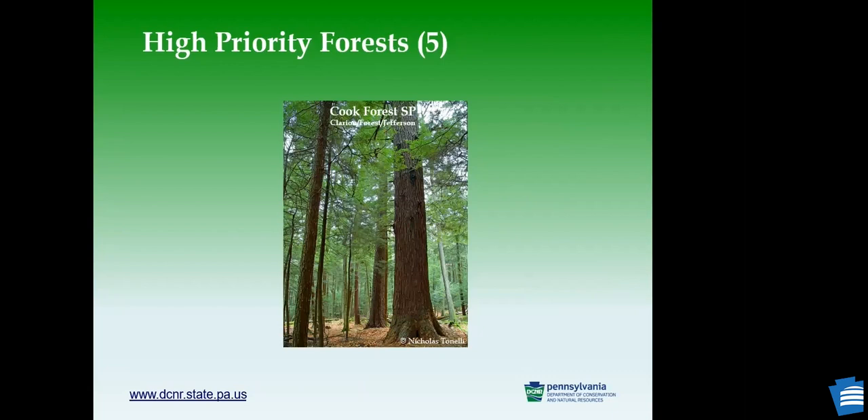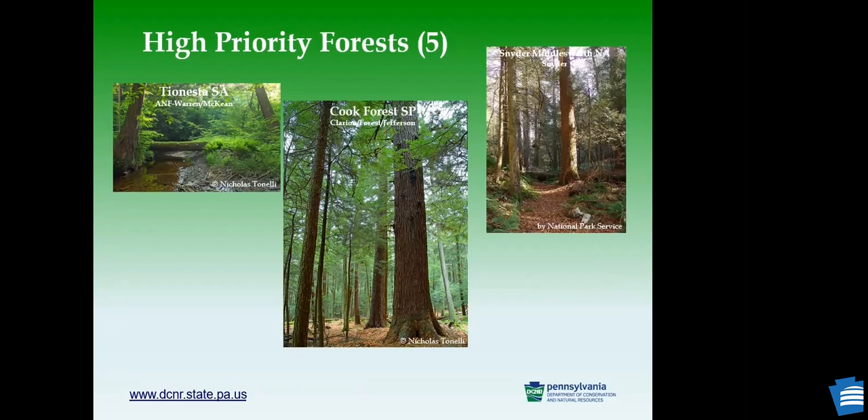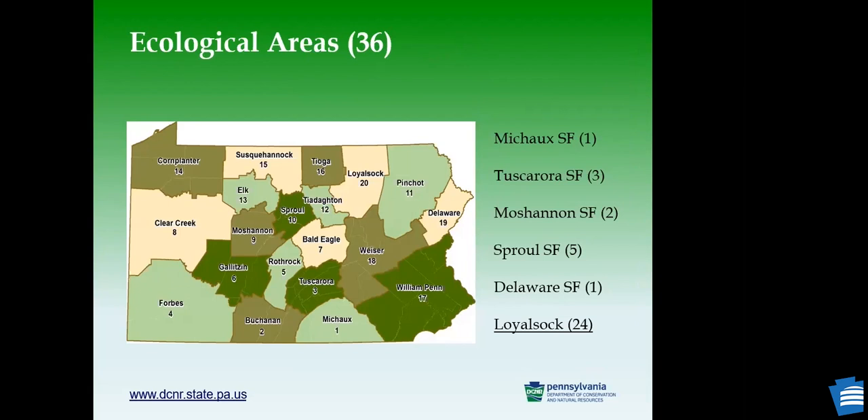There are five high-priority forests in the state we identified: Cook Forest State Park in Jefferson County; Tionesta Scientific Area in Allegheny National Forest in Forest and McKean County; Snyder-Middleswarth Natural Area in Snyder County; Bear Meadows Natural Area in Centre County; and Alan Seeger Natural Area in Huntingdon County. In terms of ecologically important areas, we identified 36 statewide, with most found in Loyalsock State Forest at 24, and a few in Sproul, Tuscarora, Moshannon, Delaware, and Michaux State Forests.